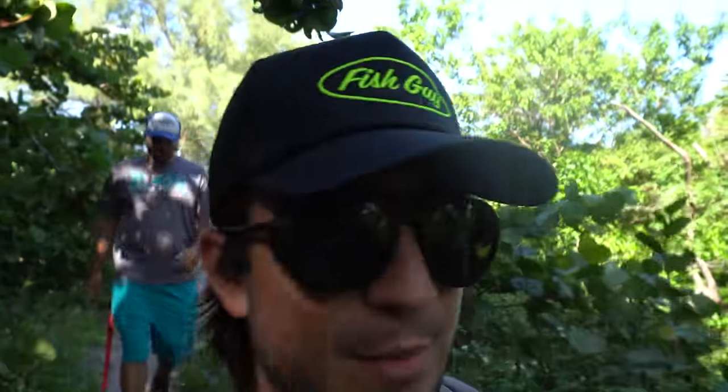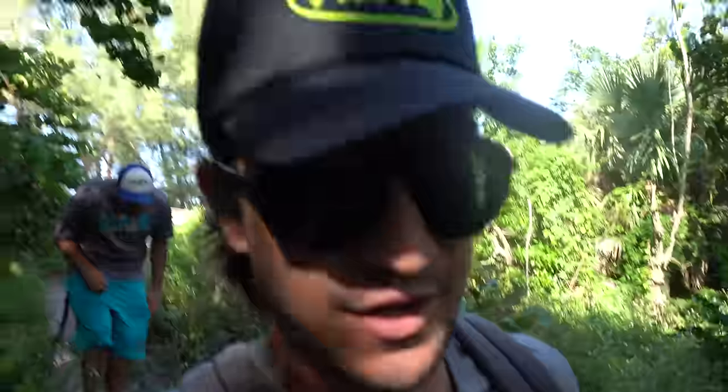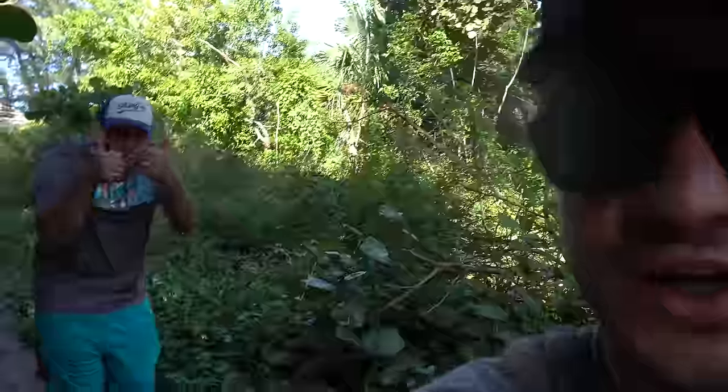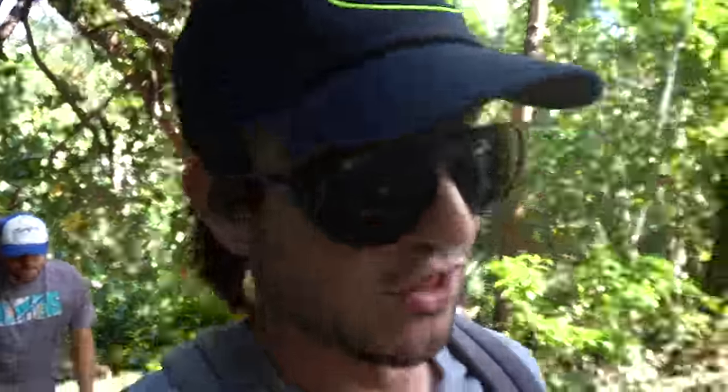Welcome back to another Fish Guy Jack video! Be sure to check out the hats — I'm rocking this one and Kyle's rocking that one, looking good. They're selling very quickly. I want to say thank you to everyone who purchased a hat — absolutely crazy, I love you guys so much.